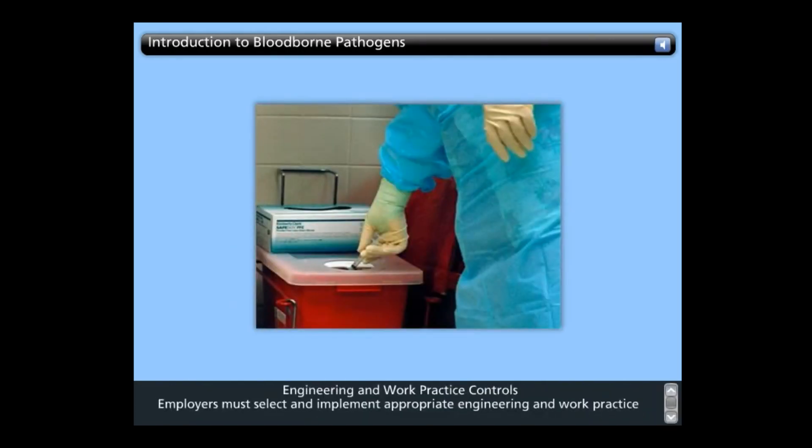Employers must select and implement appropriate engineering and work practice controls in situations where occupational exposures to blood or other potentially infectious materials may occur. The objective of engineering controls and work practice controls is the same: to reduce or minimize employee exposure to bloodborne pathogens. The difference between the two types of controls is that one isolates or removes the hazard from the workplace, while the other reduces the risk of exposure by altering how tasks are performed.